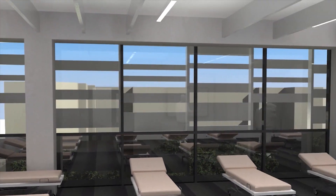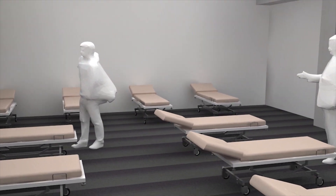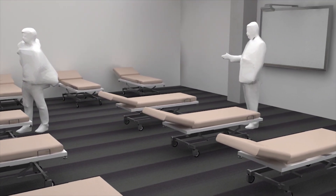Moving further along this area, we enter one of a number of physiotherapy laboratories for practical teaching and learning. Equipped to the highest clinical standards, these are superb environments in which to learn.